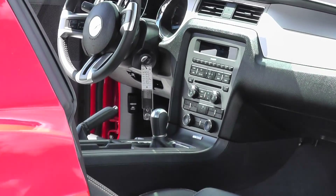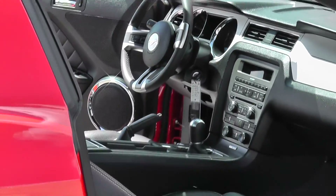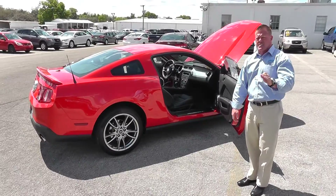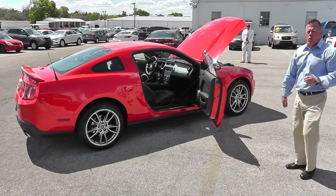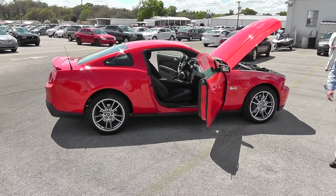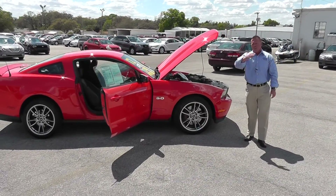Graphite wheels, 5.0 with SYNC. This vehicle has only got 694 miles on it guys — 2012 Ford Mustang 5.0, only 694 miles on it. Aluminum alloy graphite wheels, torch red, 2012 GT. Come to the Lakeland Auto Mall as fast as you can and get one of these great deals.